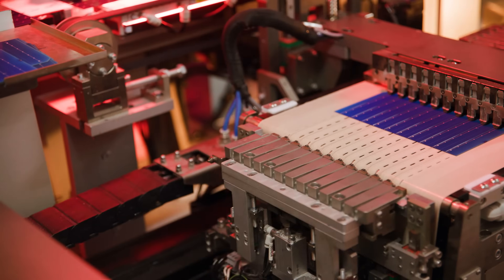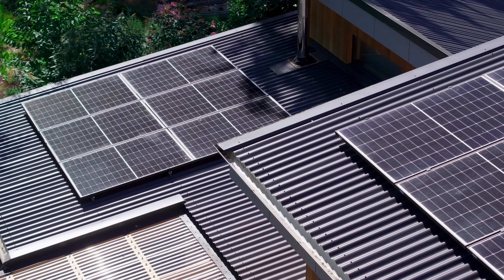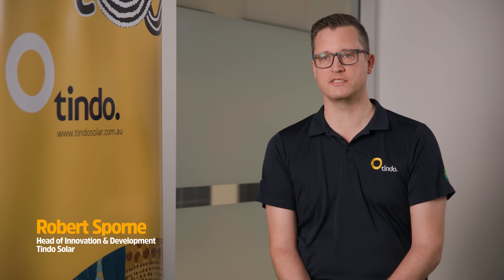The things that really differentiate Tindo are the fact that we focus so deliberately on making a solar panel that's suited to the Australian conditions. We have a unique climate here that is both humid, high UV, and very hot, and you need to have a very tough panel to be able to last in those conditions.